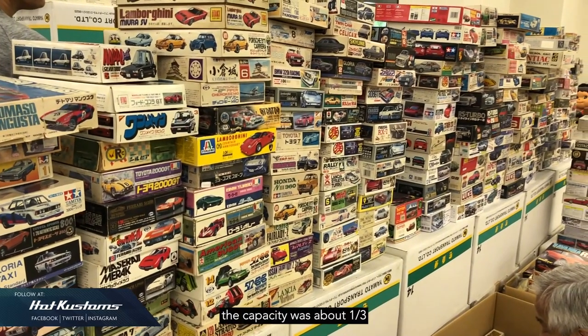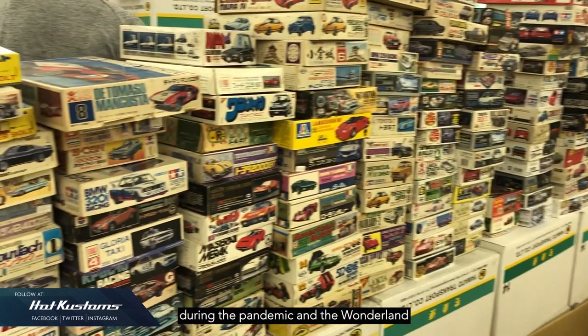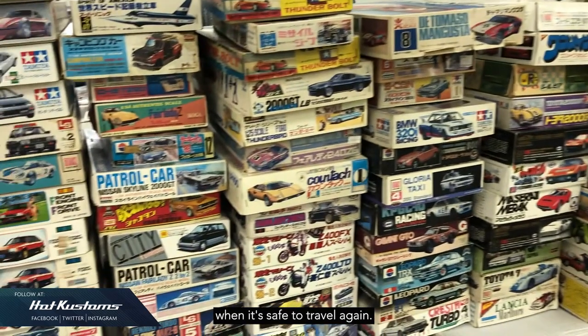Last year I heard the capacity was about one-third during the pandemic. The Wonderland event is a must-go venue for me when it's safe to travel again.